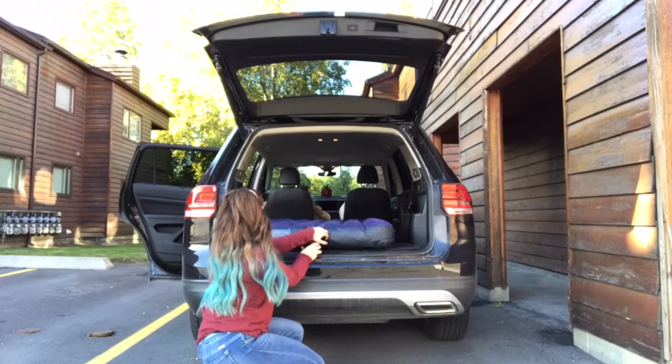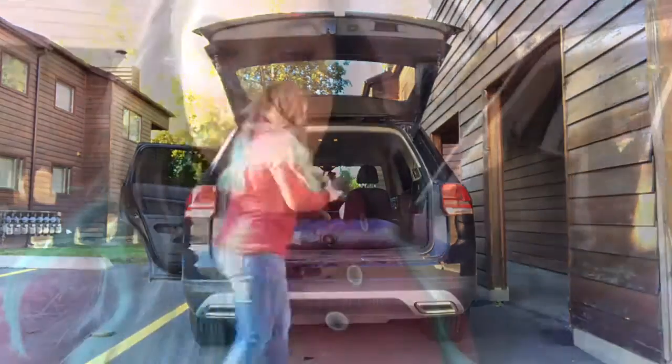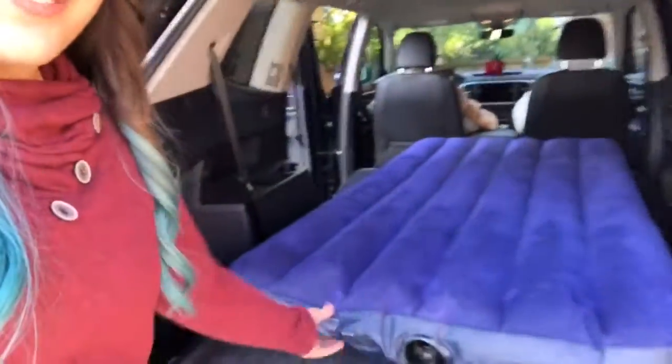I'm pretty sure my neighbors think I'm recording this video. So it turns out that they were right over there at Kendall Volkswagen of Anchorage — you can fit a twin size blow up mattress in the back of the 2018 Volkswagen Atlas.